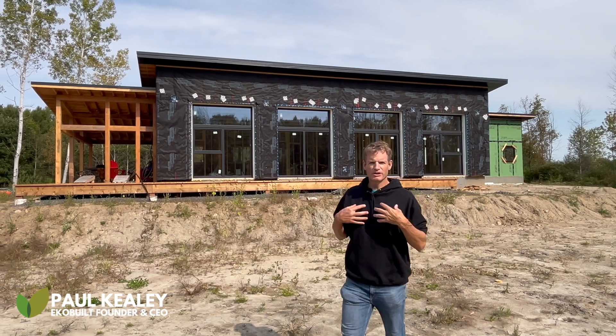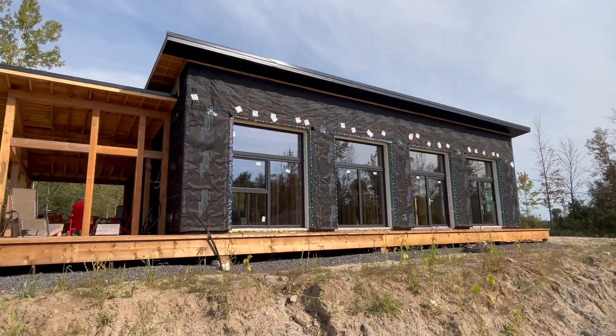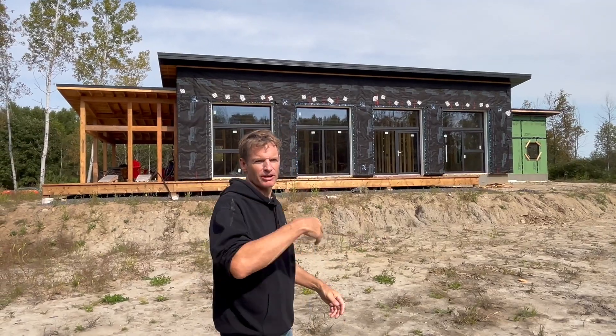Good day everyone. Paul Keeley from EcoBuilt Passive House. You're probably asking yourself right now: what is a passive home? I'm standing in front of one and we're going to show you all the passive features that make this house passive. Let's go check it out.